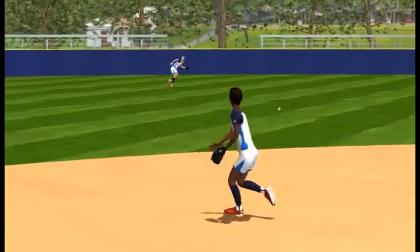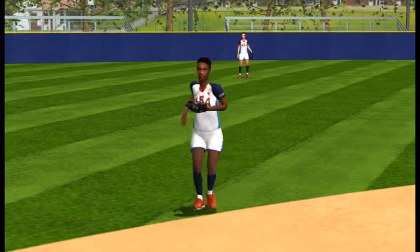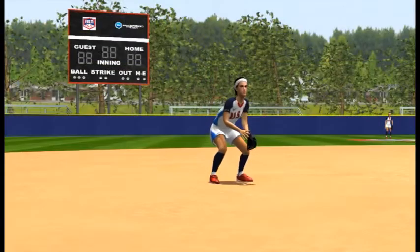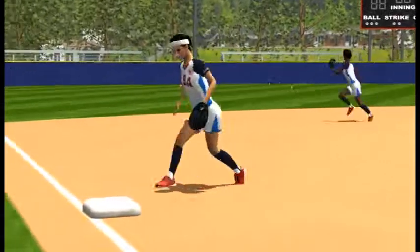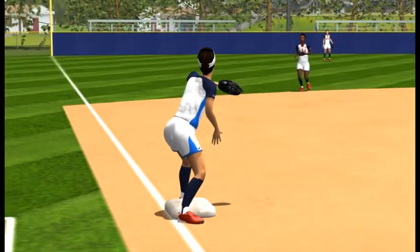The shortstop plays the ball and then continues to become the cutoff in line with third base. The third baseman covers third base and communicates with the cutoff to let the throw continue to third or cut the throw and redirect the play to another base.